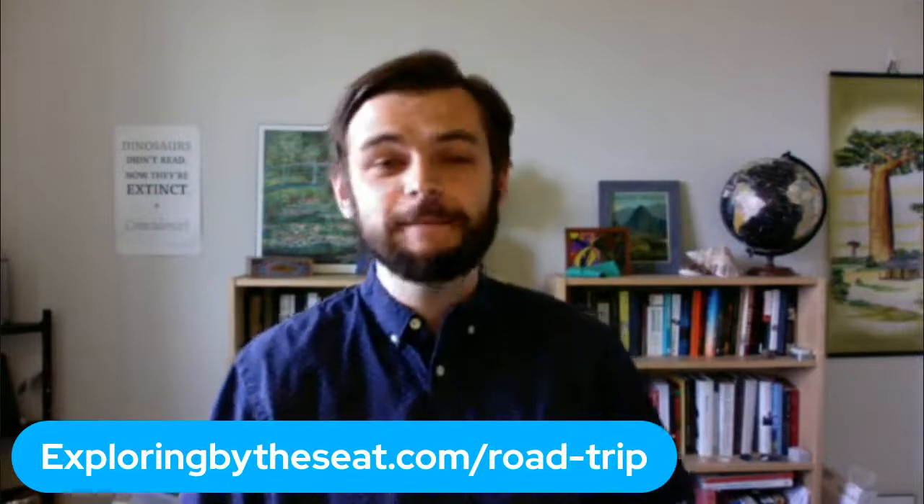Welcome, good morning everybody. My name is Jesse and I am with Exploring by the Seat of Your Pants. If you're joining us for the first time today, we are all about bringing conservation, adventure, and science into classrooms around the world. We are going on a fantastic adventure together. Over the last few weeks, we have been on this across-Canada virtual road trip in partnership with our friends at Parks Canada and the amazing education team at Canadian Geographic.